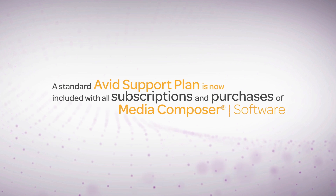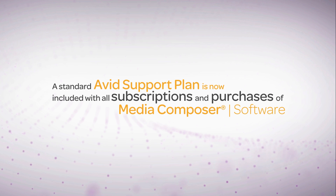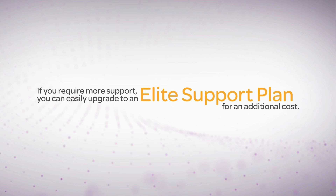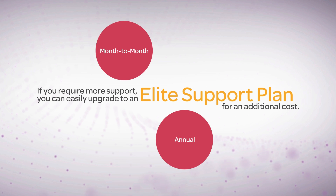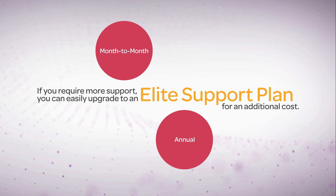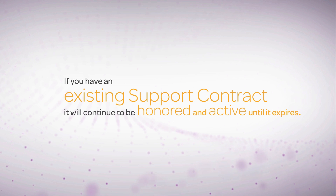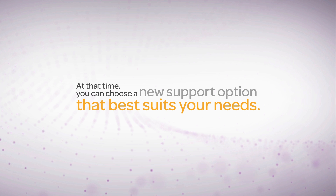A standard Avid support plan is now included with all Media Composer subscriptions and purchases. If your support needs are more demanding, you can always upgrade to Elite support for an additional cost, either as a monthly subscription plan or an annual one. If you have an existing Avid support contract, it will continue to be honored until it expires. At that time, you can choose the new support option that best suits your needs.